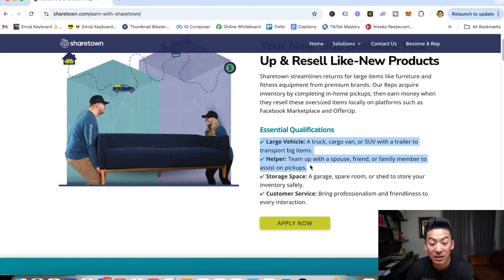Another thing that you need is a helper — a partner to work with you. So if you're picking up a couch, you can't do it yourself. You need to team up with a friend, a spouse, a family member to assist you on the pickups. That's really important. And you do need a little bit of storage space to store these items. And that's all you really need to start.